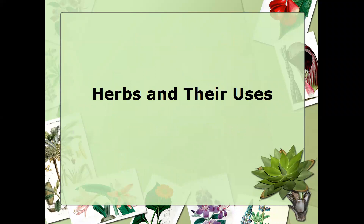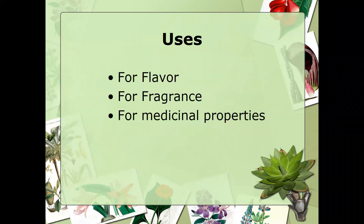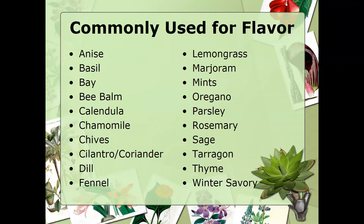Herbs are traditionally used for flavoring, fragrance, and medicinal properties — and some fill all three. Commonly used culinary herbs include anise, basil, bay, bee balm, calendula, chamomile, chives, cilantro, coriander, dill, fennel, lemongrass, marjoram, mints, oregano, parsley, rosemary, sage, tarragon, thyme, and winter savory. Herbs used for medicinal properties include angelica, boneset, calendula, chamomile, comfrey, dandelion, echinacea, elecampane, feverfew, fennel, ginseng, horehound, lavender, lemon balm, marshmallow, mints, parsley, thyme, valerian, yarrow, woodruff, and wormwood.